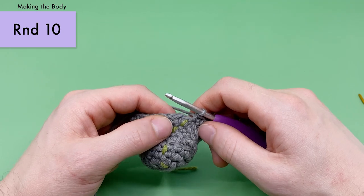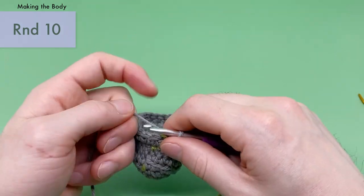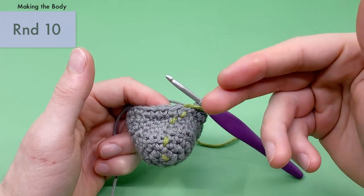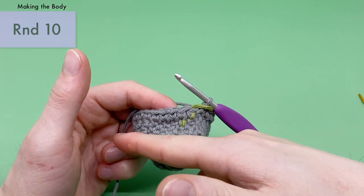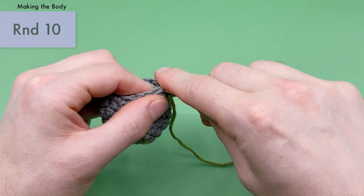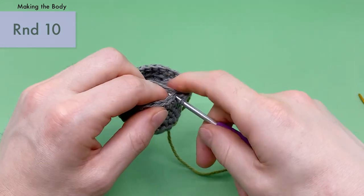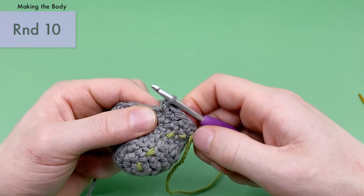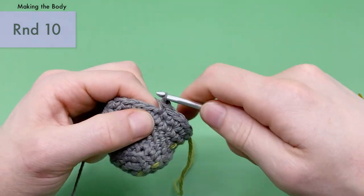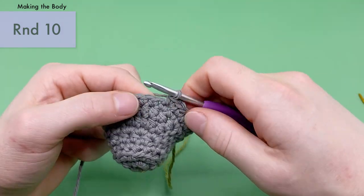For round ten, we're going to do three single crochets and then an increase, repeating that process six times total — so three single crochets, increase, three single crochets, increase, and so on. An increase means two single crochets into the same stitch. This will bring you up from 24 stitches to 30 stitches. Work all six repeats of three single crochets followed by an increase around.